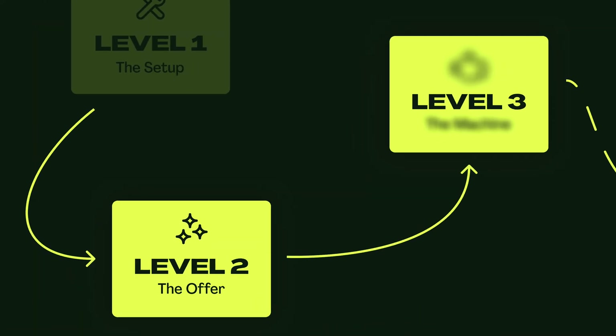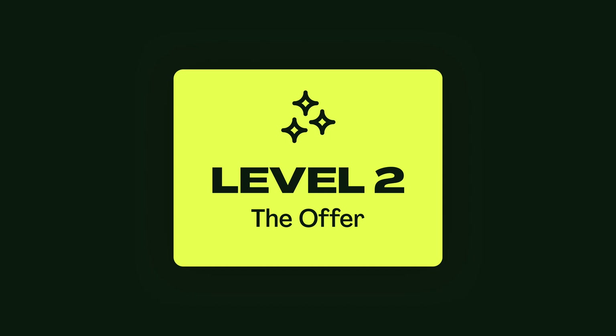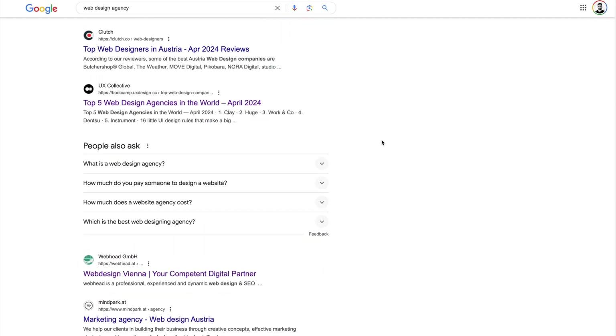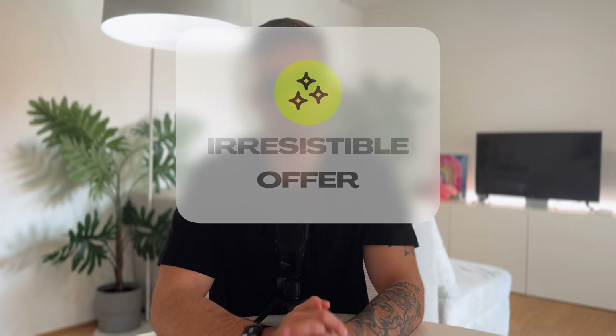Congratulations! After you've got your first client wins and built some runway, it's time to go to level two: build your irresistible offer. This next strategy has helped me immensely to raise my rates and sell my services a lot easier — it's really that powerful. The problem most designers make is that they offer the same commodity that everyone else does, so in level two you need to create an offer that is irresistible.